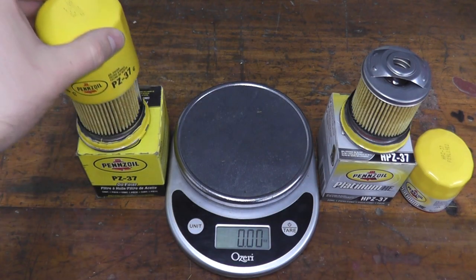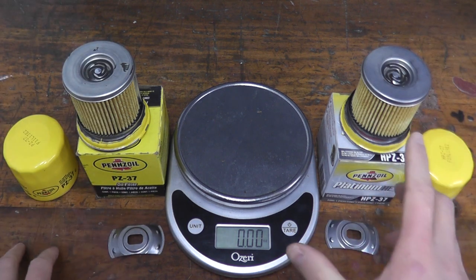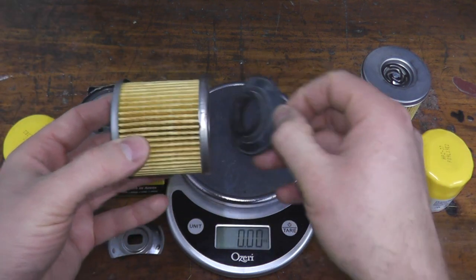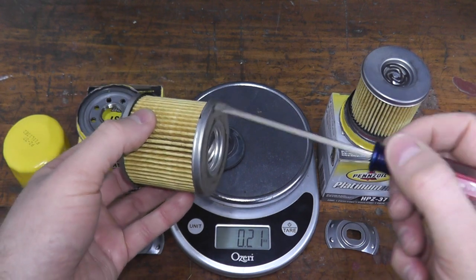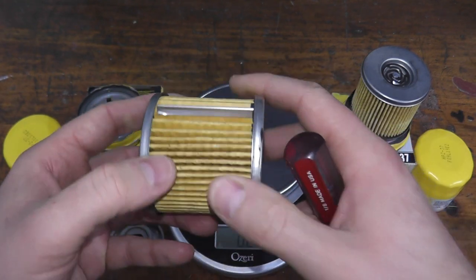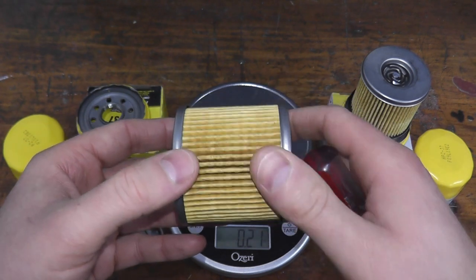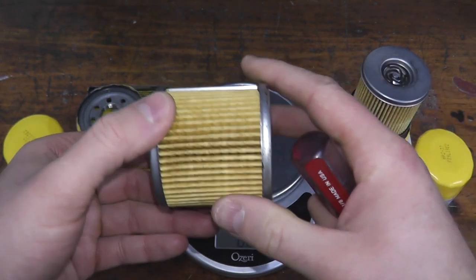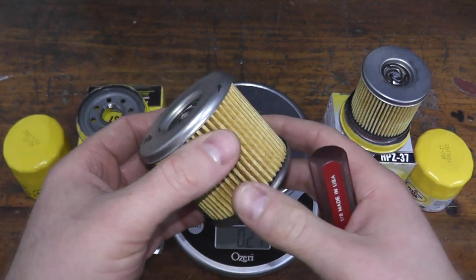So far they are identical, but this is where you start to see the differences — and there are really three differences for why you're paying more for the Platinum. Both filters employ metal end caps and a metal center tube, which many viewers like to see. The construction is very nicely made; the spacing is very good with very little overspray in the gluing — some filters costing $15-plus have really nasty overspray.